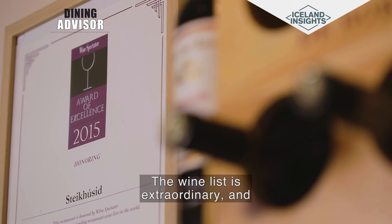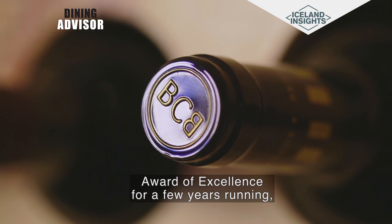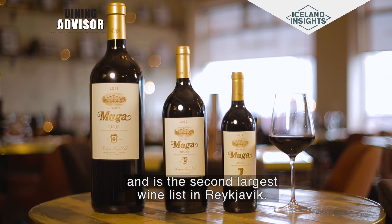The wine list is extraordinary and has gotten the prestigious Wine Spectator's Award of Excellence for a few years running, and it's the 2nd largest wine list in Reykjavík.